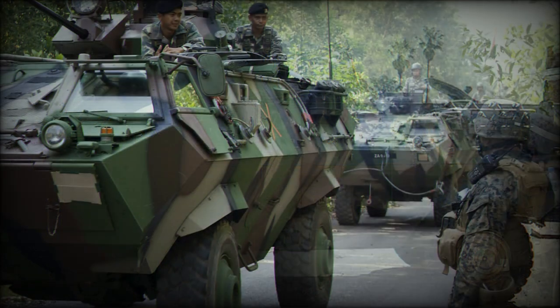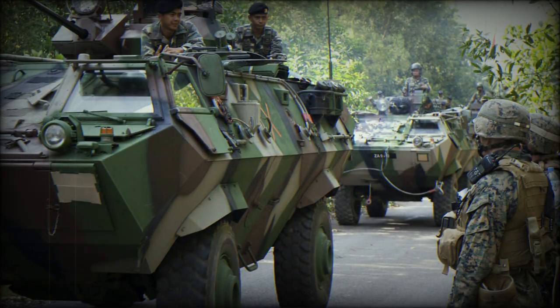Apart from the vehicles supplied to Malaysia, Condor sales have also been made to Indonesia, Portugal, Turkey, Uruguay, and some other undisclosed countries.